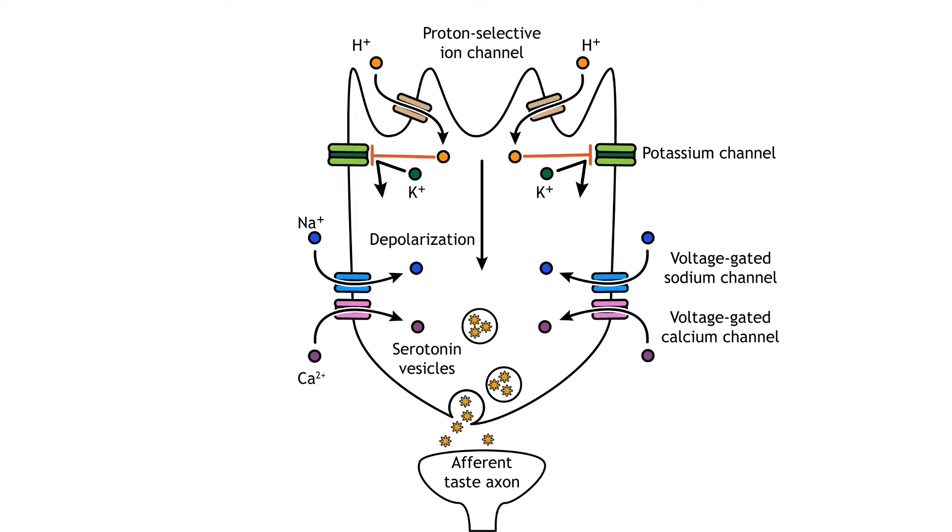Foods taste sour because of their acidity, and when acids are present in water, they produce hydrogen ions or protons. The exact mechanism for sour taste transduction has yet to be worked out, but it is believed that protons enter the cell through an ion channel and then block potassium channels. The decreased efflux of potassium, along with the presence of the protons, depolarizes the cell, causing voltage-gated sodium and calcium channels to open. Like salt taste transduction, the increase in intracellular calcium causes release of serotonin into the synapse.